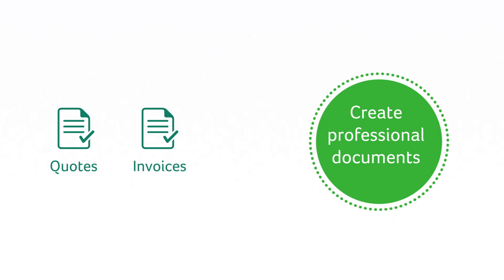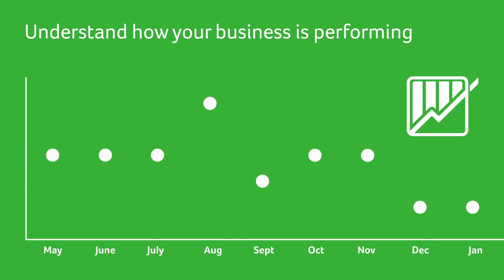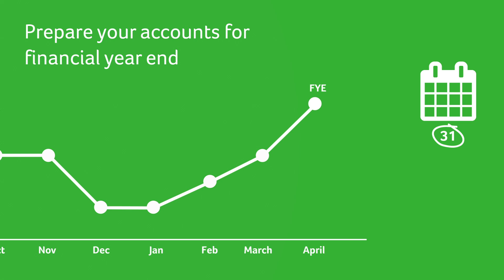Keep track of money coming in and going out of your business. Create professional quotes, invoices and orders. Understand how your business is performing, so you can make informed decisions about your customers, suppliers and when to spend or cut costs. And prepare your accounts for financial year end.